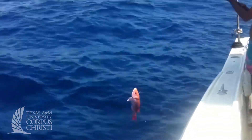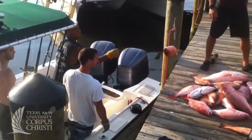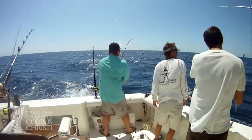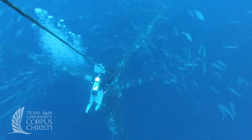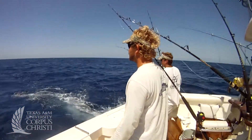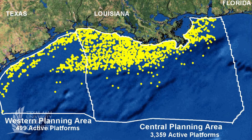Fish are important economic drivers, and red snapper happens to be one of those fisheries that's heavily targeted. The Texas Coastal Bend area benefits greatly from people coming down to fish, go out diving, and do all these on-the-water activities that are generally related to these artificial reefs. There are about 4,000 of these rigs out in the Gulf of Mexico — these oil and gas producing platforms.